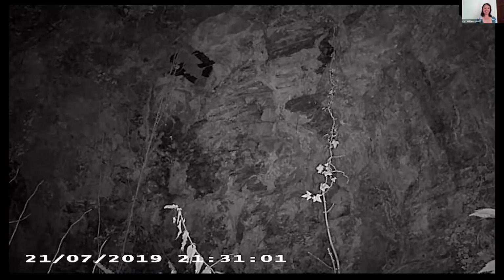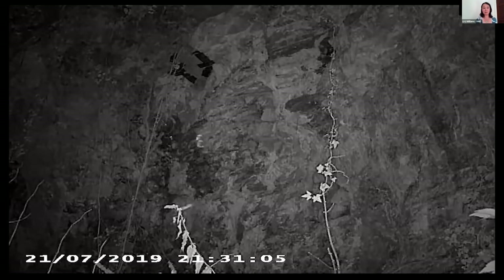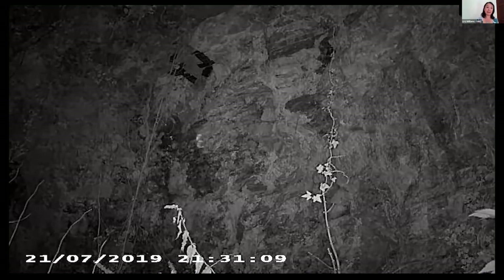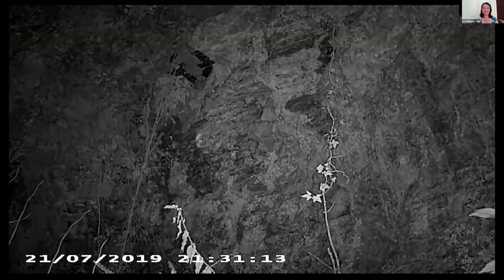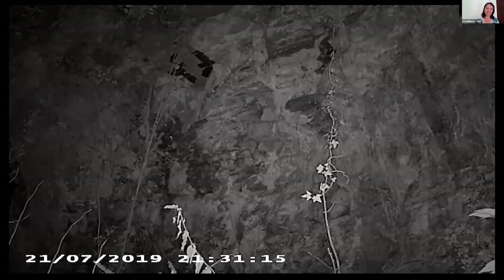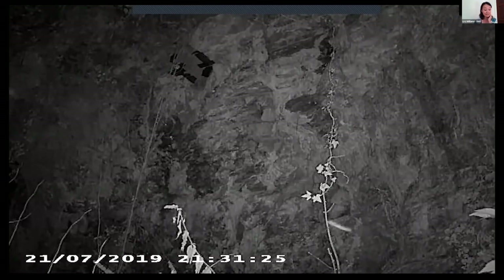We also tried it near the Great Horseshoe Bat roost — just upstream — to work out how many bats were coming from a cave. It was very confusing standing there with bats flying past up the river, going around in circles, coming out of the caves. The footage was very useful to work out what was happening at this site.